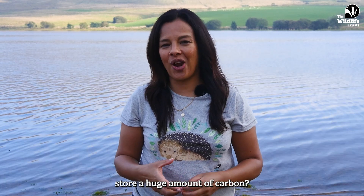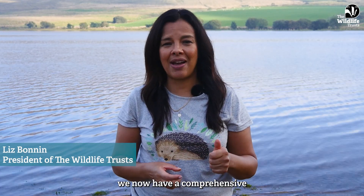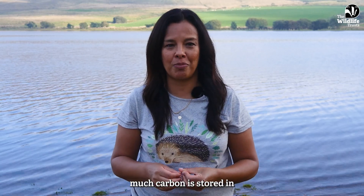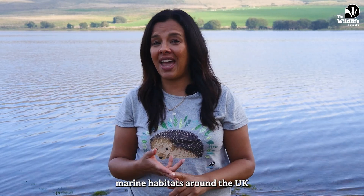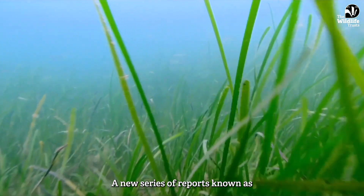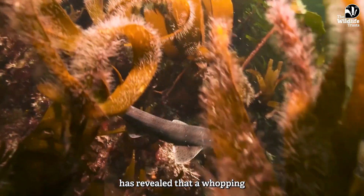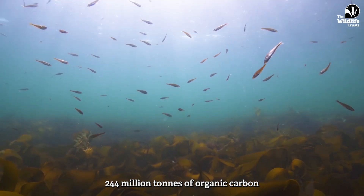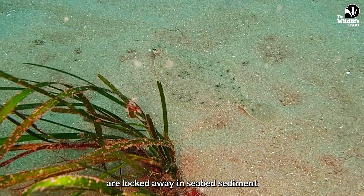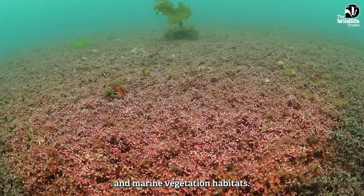Did you know that our seas store a huge amount of carbon? For the first time, we now have a comprehensive estimate of just how much carbon is stored in marine habitats around the UK and the Isle of Man. A new series of reports known as the Blue Carbon Mapping Project has revealed that a whopping 244 million tonnes of organic carbon are locked away in seabed sediment and marine vegetation habitats.